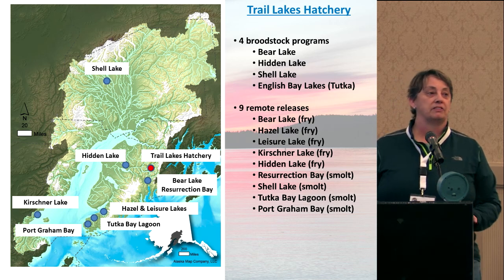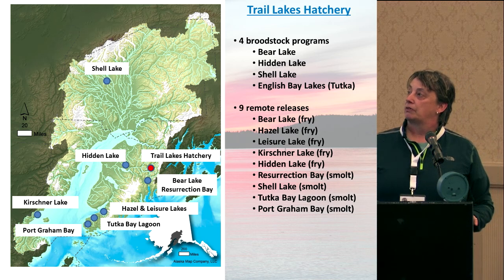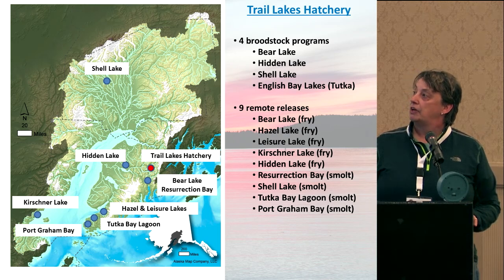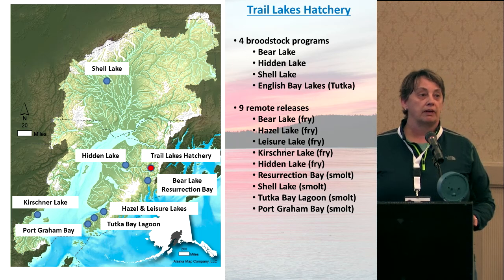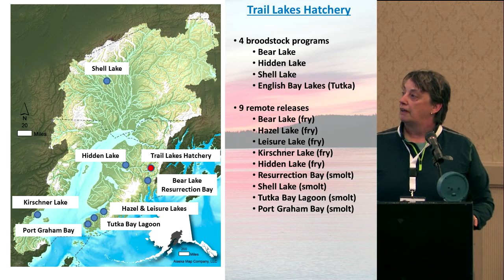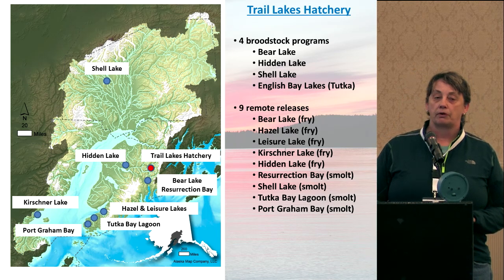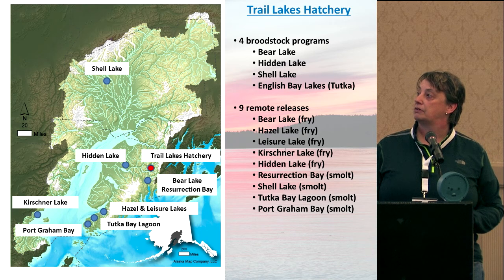I'm not going to get into the English Bay method. At Trail Lakes, the Hazel, Leisure, and Kirschner sites in the lower Cook Inlet are barrier lake releases. The Resurrection Bay and Tutka Bay noon smolt and Port Graham smolt releases are all short-term acclimated in net pens before being released.